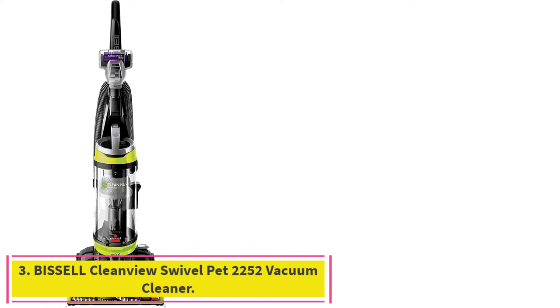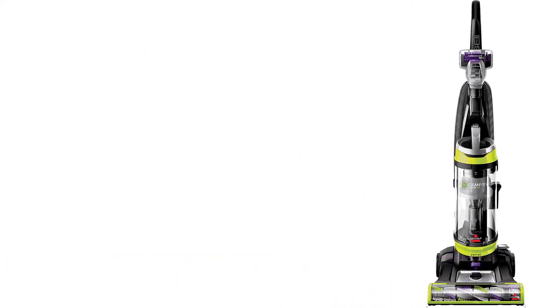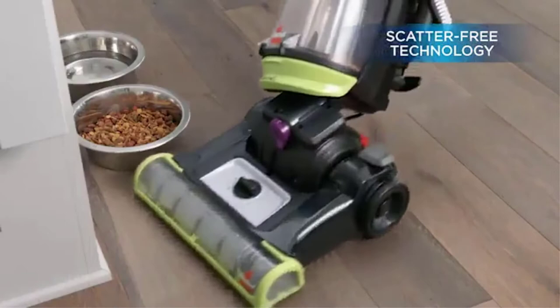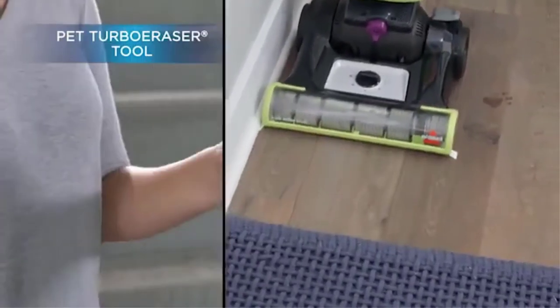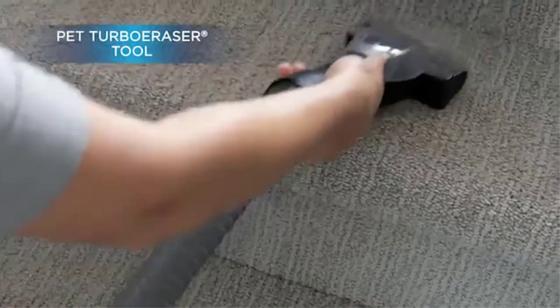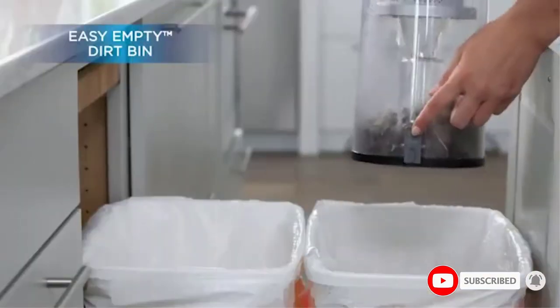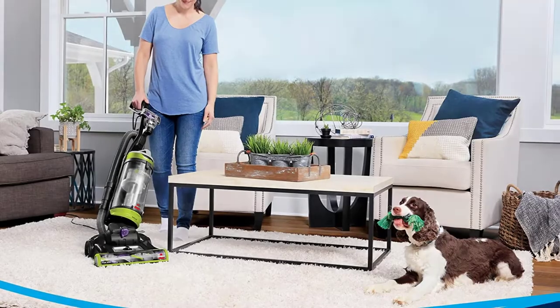Number 3: the Bissell CleanVue Swivel Pet 2252 Vacuum Cleaner. Are you looking for an affordable pet vacuum? The Bissell CleanVue 2252 Swivel model combines excellent performance with budget-friendly affordability to provide you with the best floor care. It has been developed for families with furry animals and is supplied with specialized features and pet tools. The vacuum is equipped with a triple action brush roll and scatter-free technology, which helps get rid of embedded pet hair, even on hard floors and carpets.